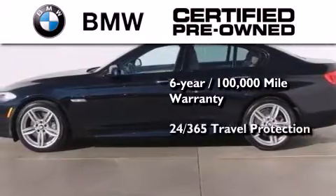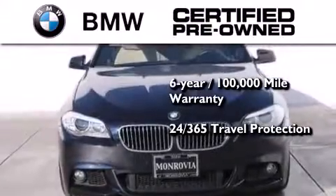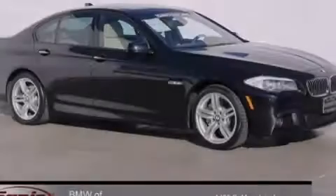This vehicle comes with travel protection 24 hours a day, 365 days a year, even if you're not the one driving. Please call us today for more information on this great vehicle.